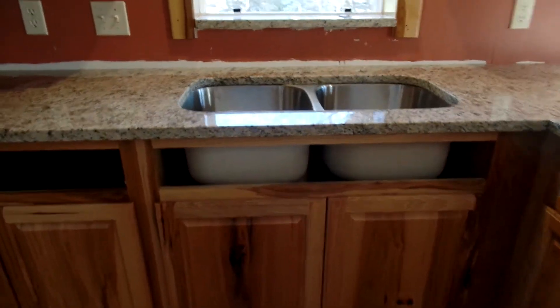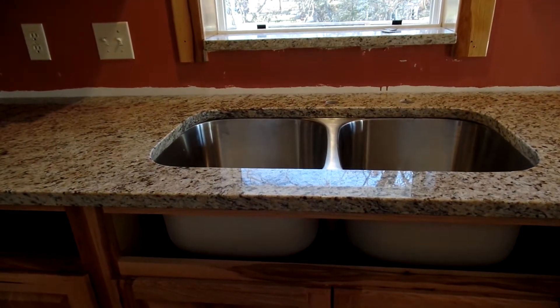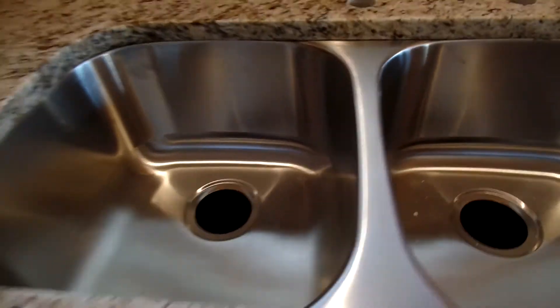Over here they've installed the area around the sink, and I'll put in my new sink. I'm happy with that. It looks like it'll be nice to work at.